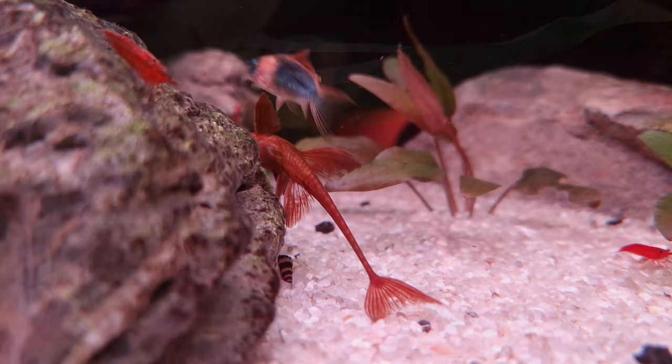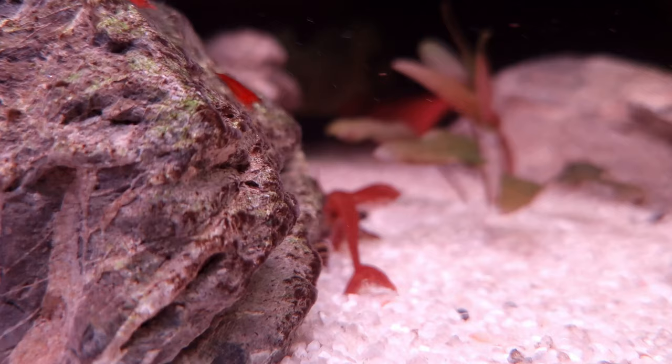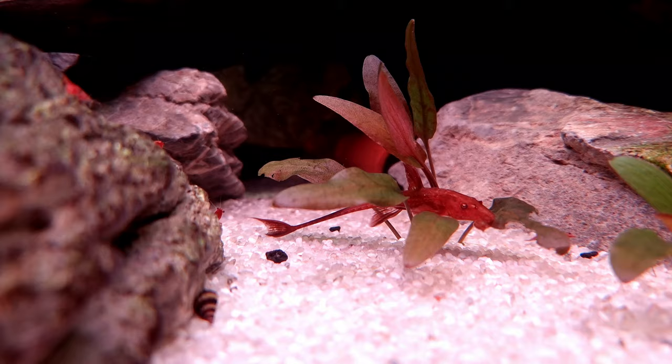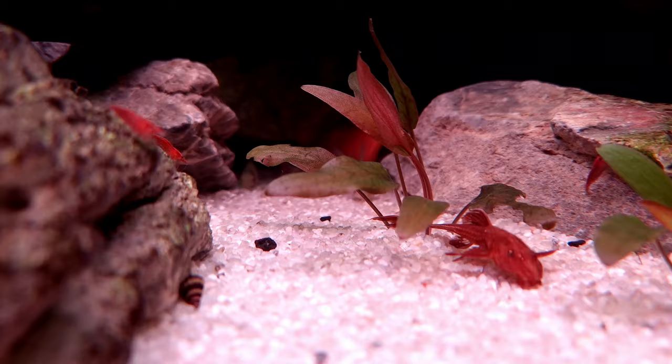Subsequently, the female ceases her involvement in brood care, leaving the male to diligently guard and tend to the eggs. The eggs themselves are an unusual greenish-gold hue and are expected to hatch within six to eight days. Shortly after that, around two to three days post hatching, the fry will become free swimming, embarking on their independent journey.